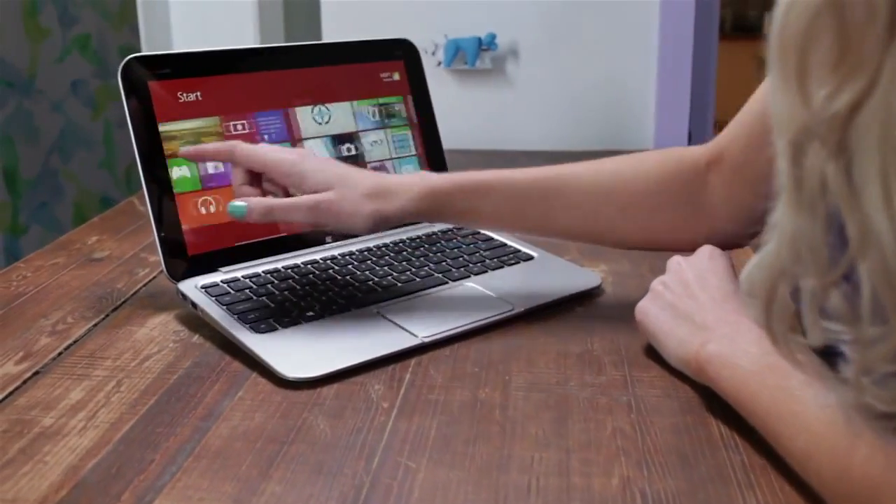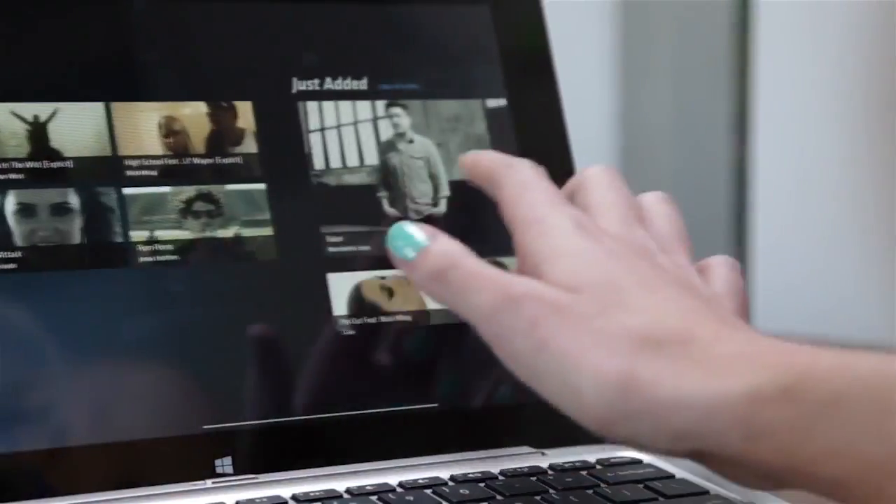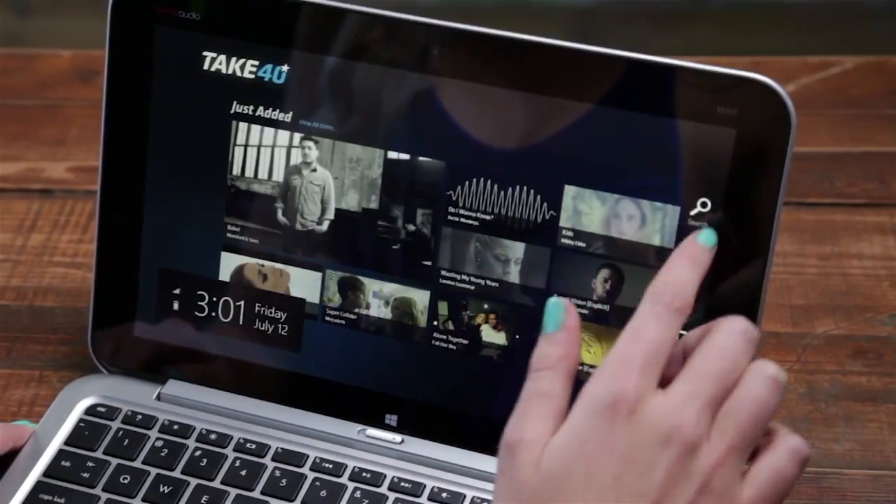Welcome back to The Download. Rochelle here and today I'll be checking out the Take 40 app. Take 40 has been around for years but now it's had a little bit of a facelift, courtesy of Windows 8, bringing you all the latest chart toppers ad-free and straight to your start screen.